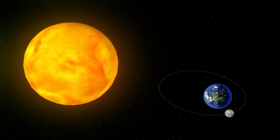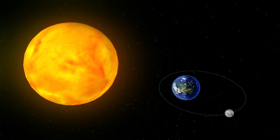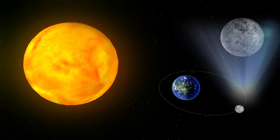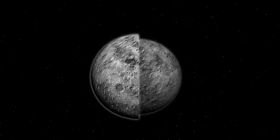A supermoon occurs when there is a full moon while it is at its closest point to Earth. A micromoon occurs when there is a full moon while it is at its farthest point from Earth. Supermoons generally appear 14% larger and 30% brighter than an average full moon.